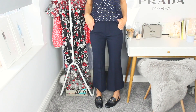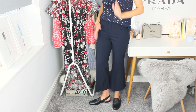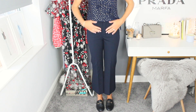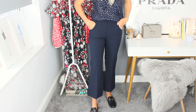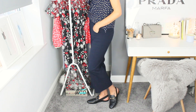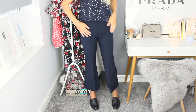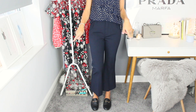Moving on to trousers — I ordered about five pairs so I'll do close-ups. I ordered a medium again and I don't know if I'm between sizes at Zara, but I don't like the baggy crotch fit. I do really like the colour of these navy trousers and they feel really comfortable, so they'd be great for casual office wear — but the crotch area puts me off. Let me know what you think in the comments below.